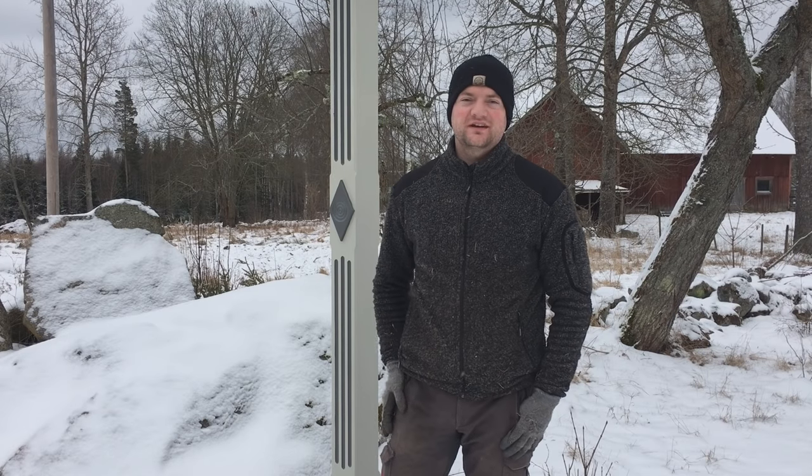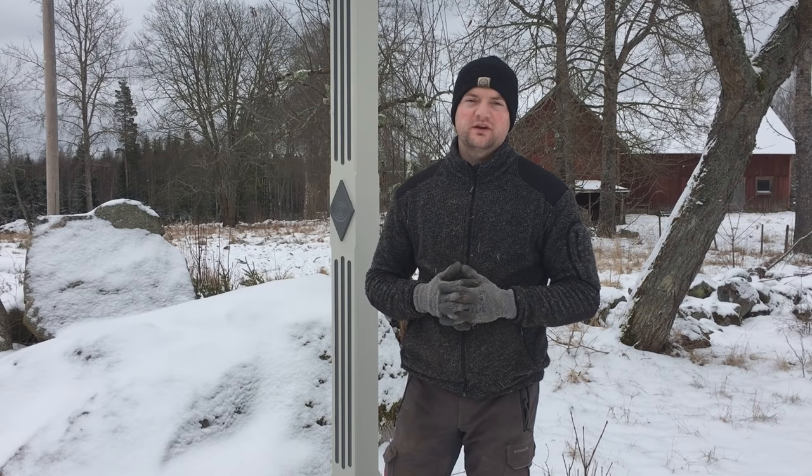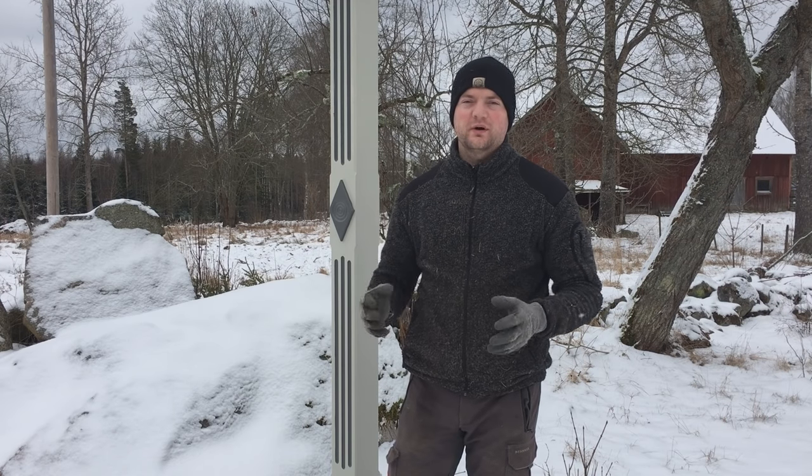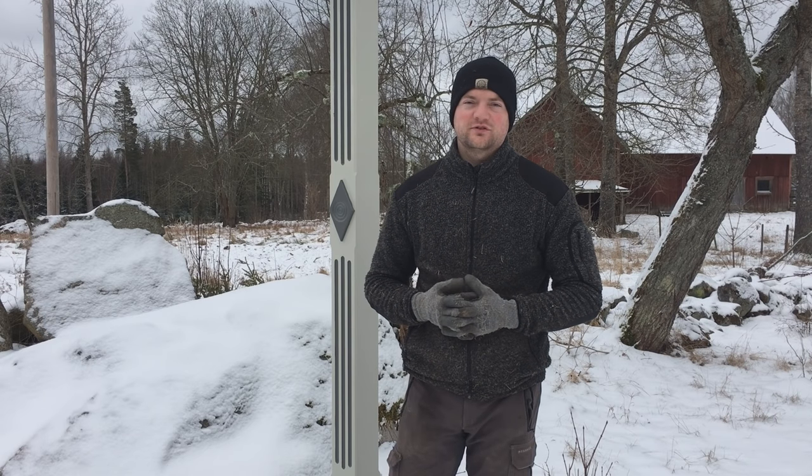Hi guys, this is Simeon from Swedish Homestead. I would like to give you an update on my homemade pig feeder that I have now combined with a waterer as well, and just show you how it's going and give you some feedback.